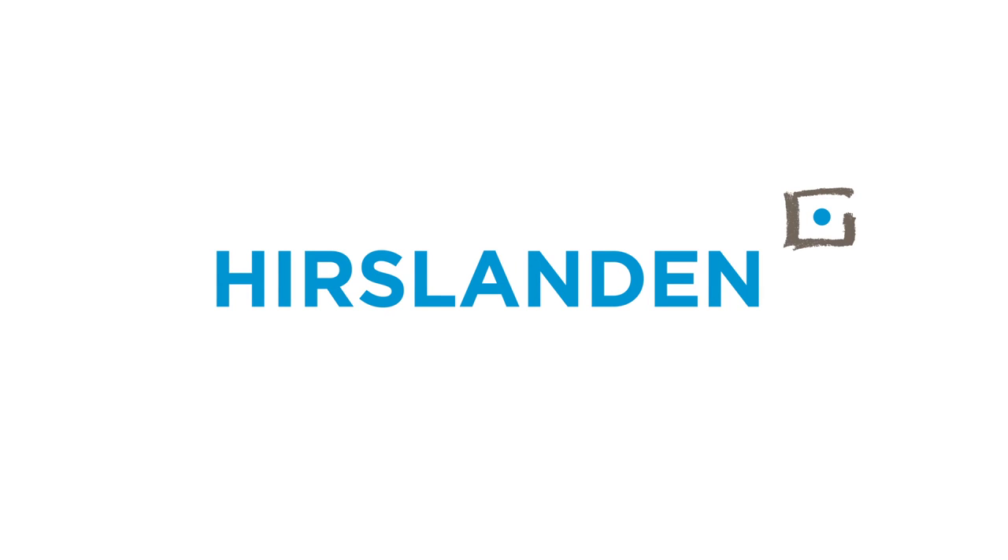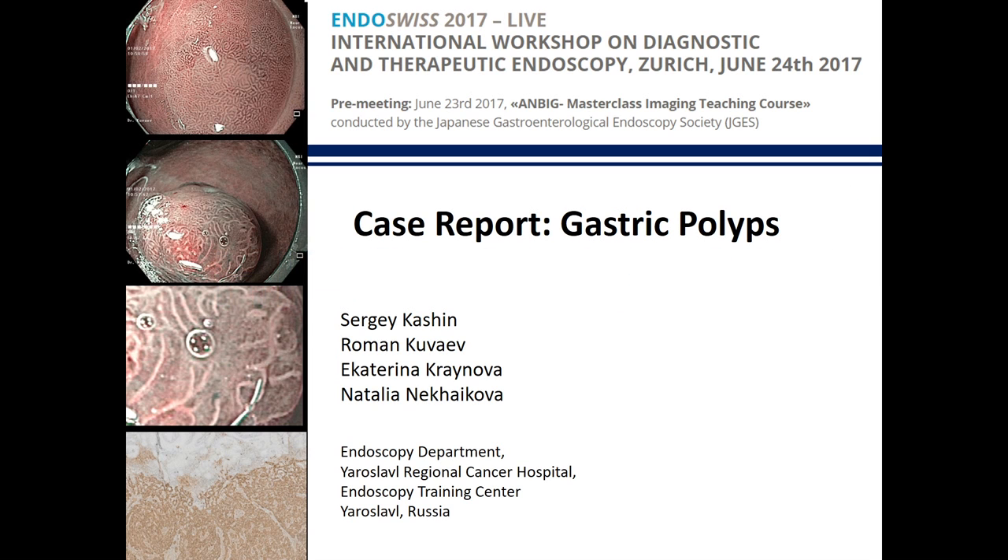Now I would like to invite Dr. Kachin from Russia. Dr. Kachin is the director of endoscopy in Yaroslavl, one of the main centers of interventional endoscopy in Russia, and he has a very interesting case for us. Thank you very much for your kind introduction. Dear Professor Siewert, dear colleagues, it's a great pleasure and honor for me to be invited at the endo-swiss course and to present our case.